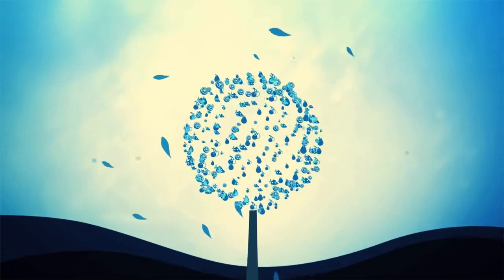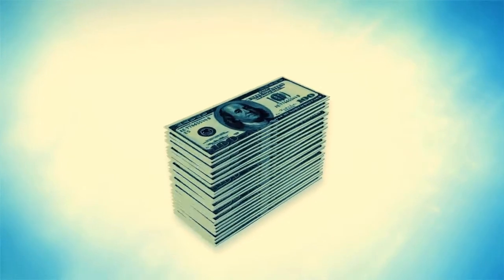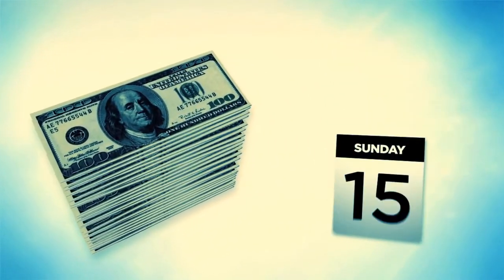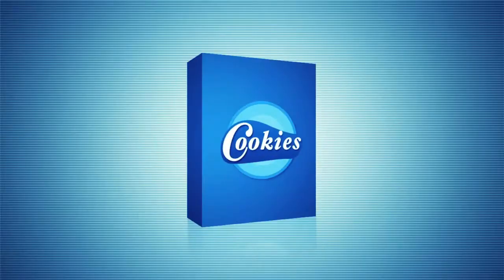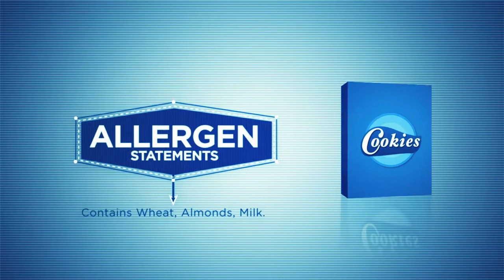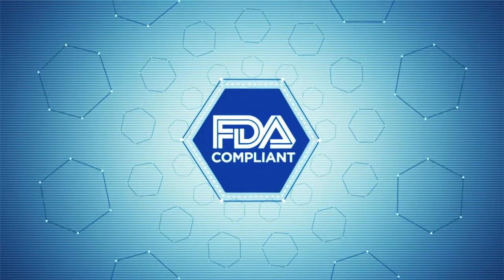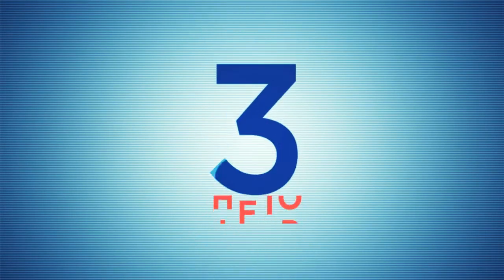Looking for a way to have nutrition facts prepared for your food labels that won't cost a small fortune and won't take several weeks? Welcome to foodlab.com. We prepare nutrition facts, ingredient statements and allergen statements that are FDA compliant and ready to cut and paste onto your label design in only three to five days.